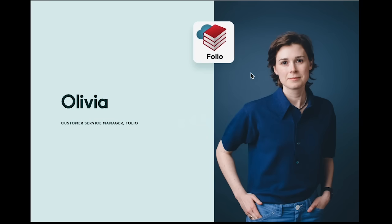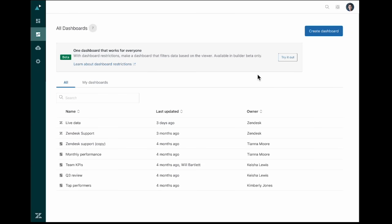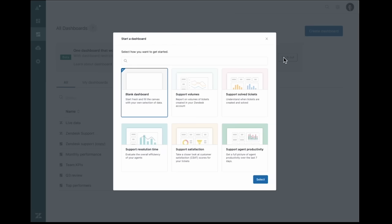Meet Olivia, the Customer Service Manager at Folio, a global e-commerce bookstore. Folio recently enabled omnichannel routing in preparation for the launch of their new subscription-based solution. In light of this launch, reducing their first response time from 8 to 3 hours and overall productivity of their support team was a priority. To keep track of their progress, the Folio support teams have been closely monitoring their performance metrics and reports using the new Agent Productivity Reporting and the new Explore Dashboard Builder. Olivia clicks to create a new dashboard and selects the new Agent Productivity Report template in the pop-up modal.